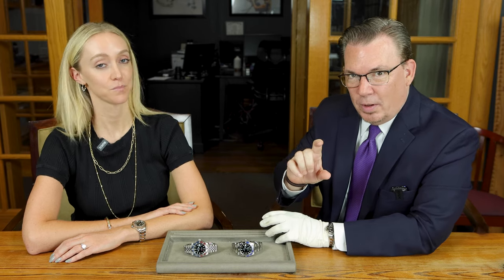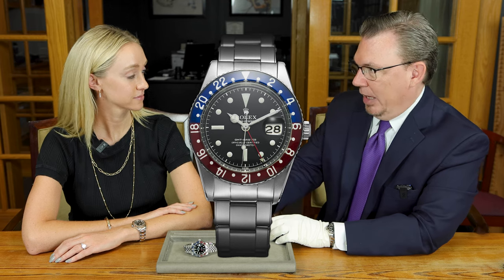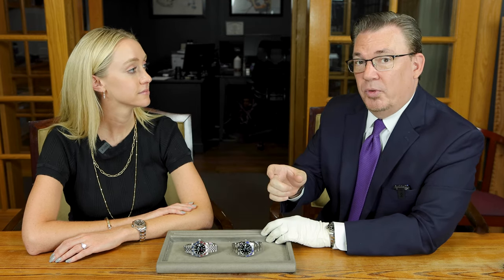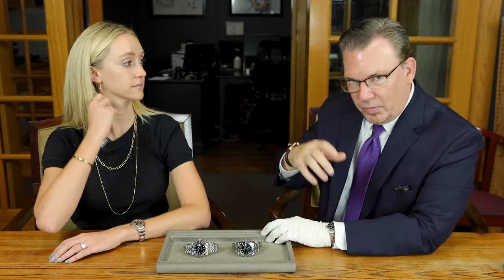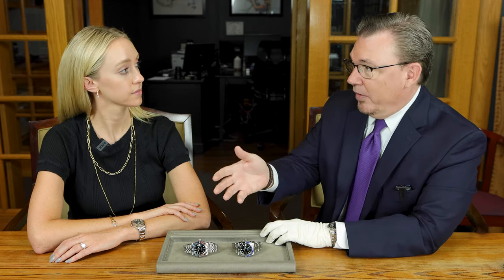I just think Rolex could have done it better. Long story short, 1954, Rolex comes up with the GMT Master. It was one of the very, very first multiple time zone watches, and it was designed for Pan-American pilots in the early days of international flight. It was so you could sleep on your home schedule and you wouldn't get too jet lagged.